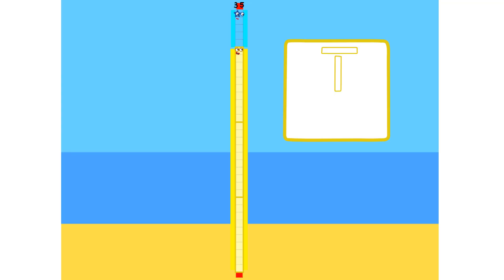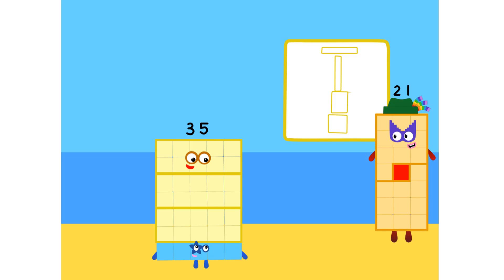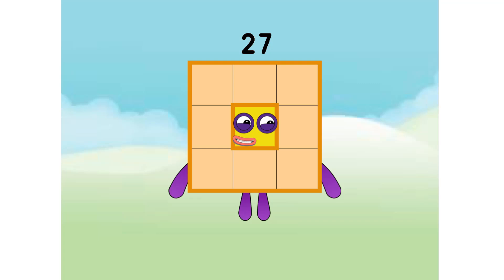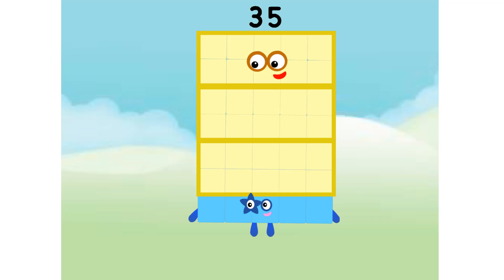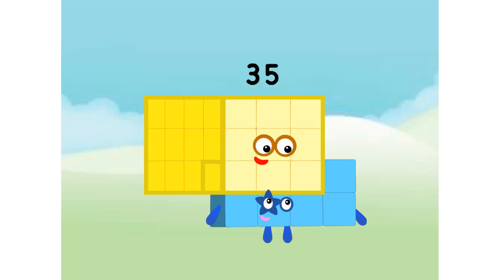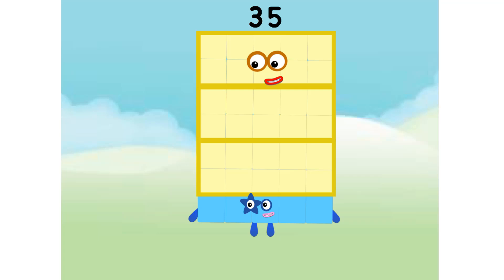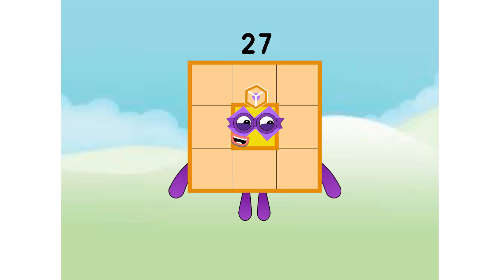Step one: how many rectangles? One by 35, so 35 by one. I know you're five by seven and seven by five. Step two: cube tube. I am 27. Can you make a cube? I am not allowed in cube club. Drat. I wanted to give away my super cube masks. No, it is 5-2-7. You look nice in that. Thanks, buddy.